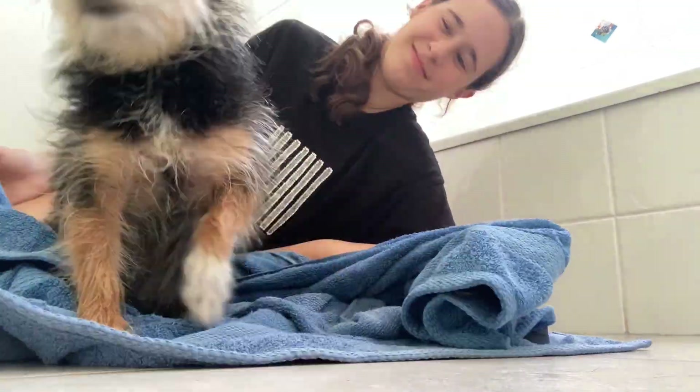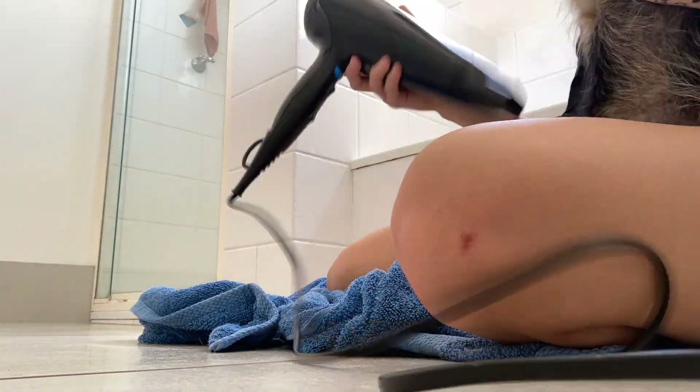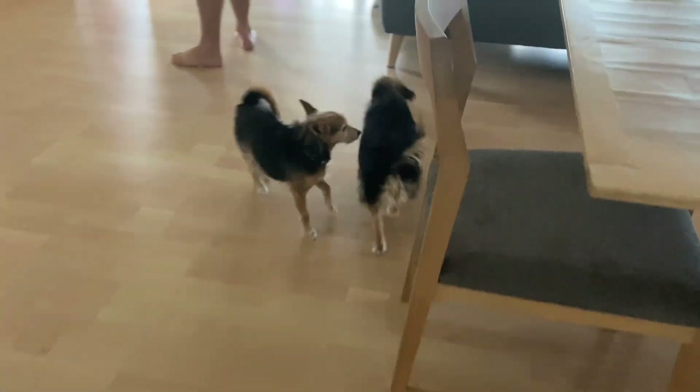Here I am giving Rosie a towel dry and a hair dry as well. She loves the hair dryer — she just likes to sit there and enjoy it. Then I let her go outside for a little bit to have a break, and then I brought her back to give her a haircut.